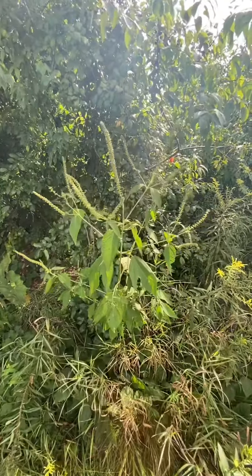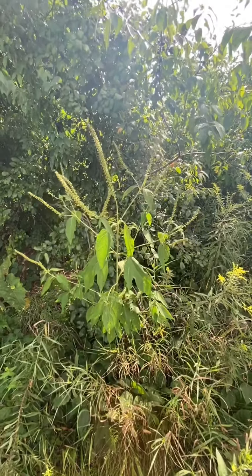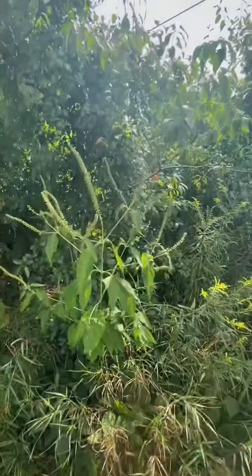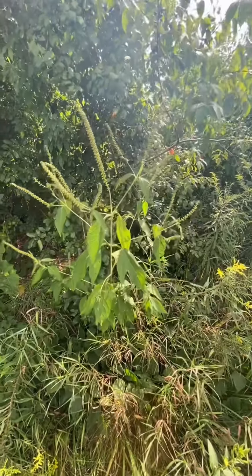Hi beautiful people! Welcome to this round of Witchy Weed Wednesday. I apologize for the background car noise because we're right next to the highway, but this combination of plants was too good to pass up.